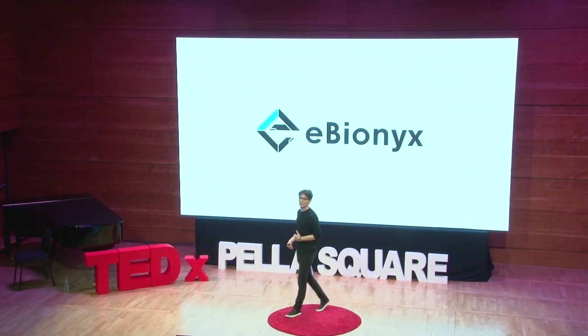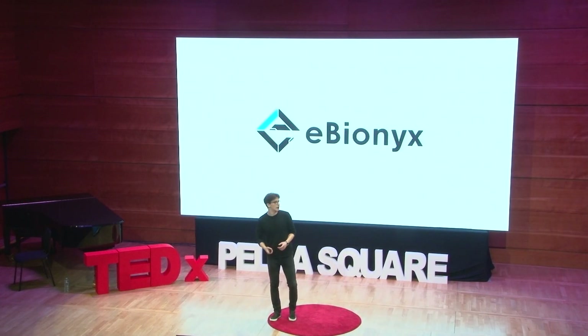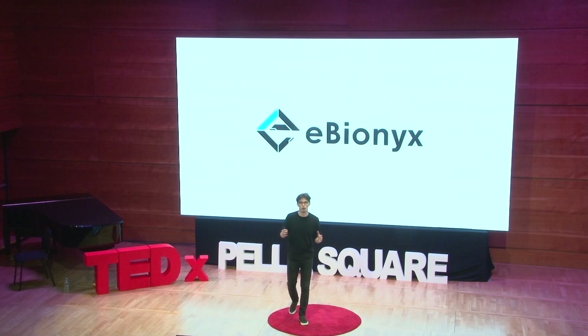Hello, everyone. I'm Orhan. I'm a 19-year-old high schooler and a founder of a medical technology company, eBionics. And we are making the new generation of bionic arms that will have an impact on 4 million people in the world.